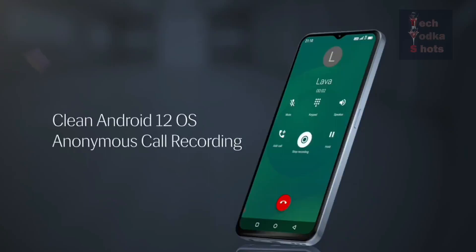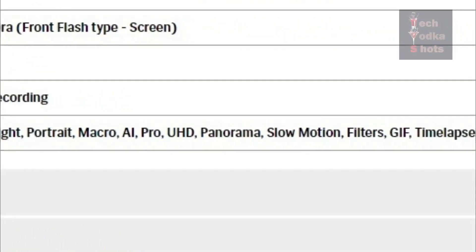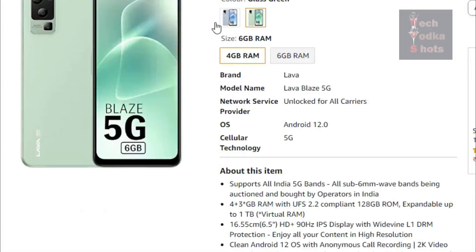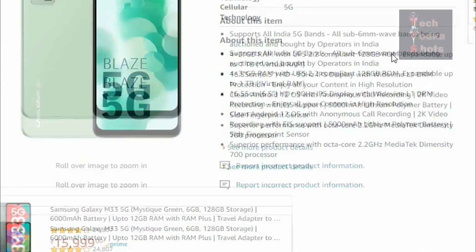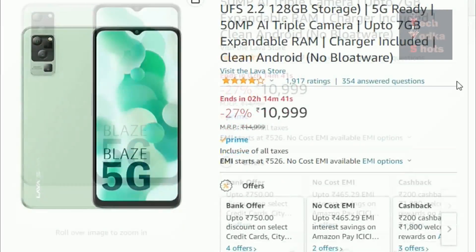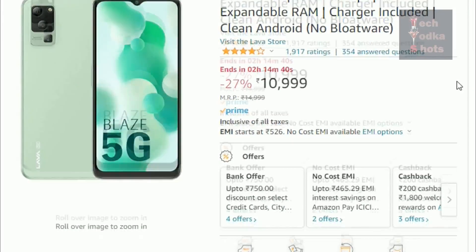You have camera modes including beauty, night, portrait, macro, AI, pro, UHD, panorama, slow motion, filters, GIF, time-lapse, QR scanner, and more. If you want to buy this phone, you will get the link in the description on Amazon. It currently has 4.1 out of 5 ratings from 1,500 customers, which is a good response.